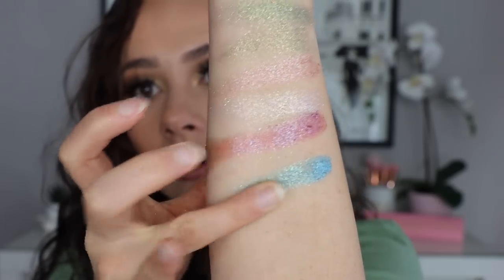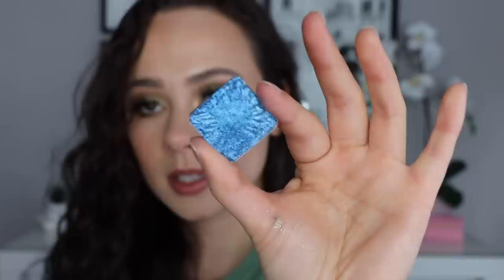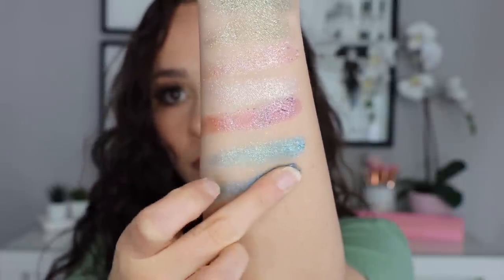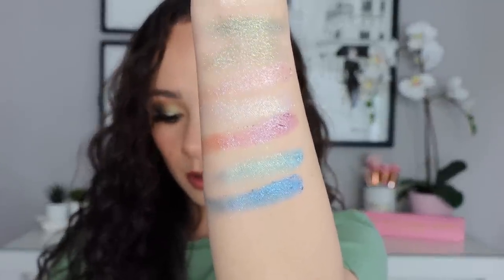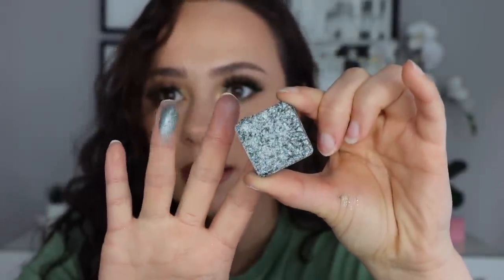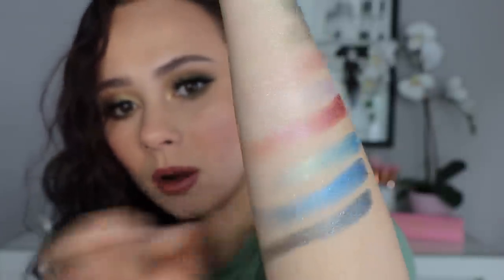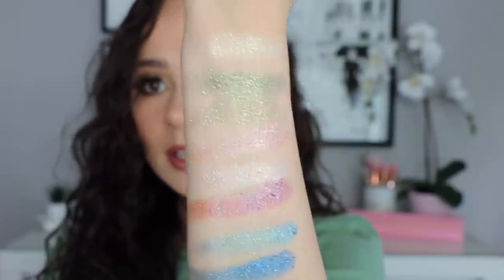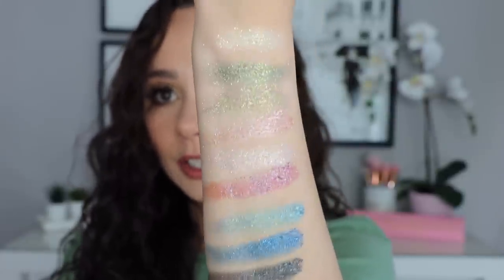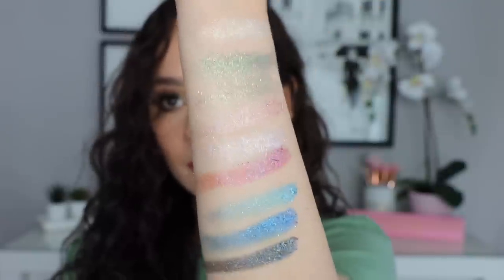I think this one might be my favorite. See how this deeper shade goes — this is Enchantress. That's gonna be a beautiful blue look. We'll do this one as the last of these types of shadows. These are the duochrome multi-dimensional shades. This is Paris Knights. So these are all of her multi-dimensional duochrome shades — you're really gonna get a high glitter shiny kind of finish with some reflex. I love that.